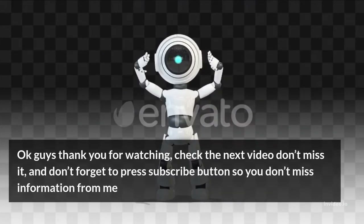Okay guys, thank you for watching. Check the next video, don't miss it, and don't forget to press the subscribe button so you don't miss information from me.